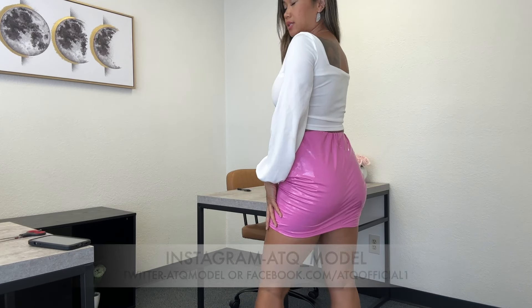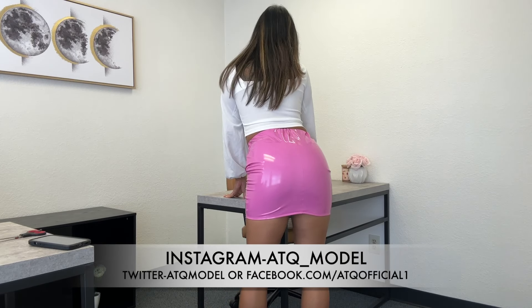Alright guys, so this is the last office outfit of the day. I am wearing this cute pink, kind of like a latex skirt, and this long sleeve top. I just think it looks cute. I'm also wearing it with these pointed heels. This is what it looks like from the front, and the back side looks like this.